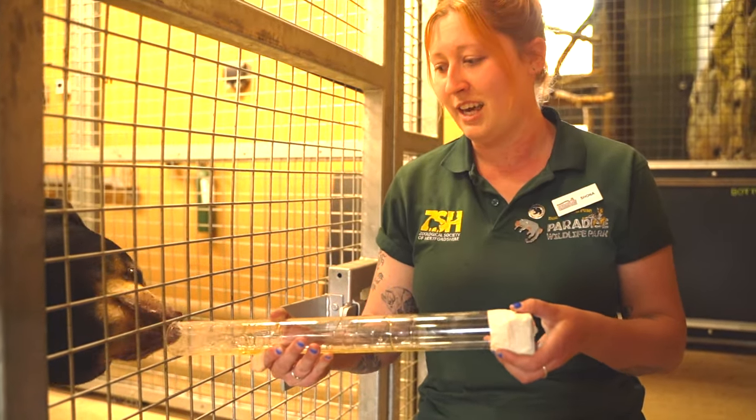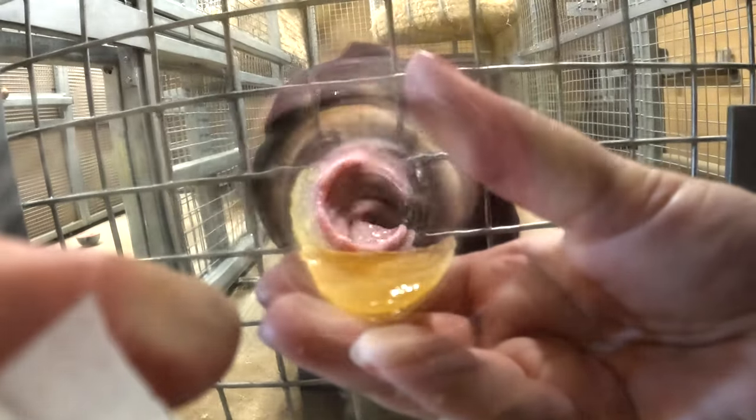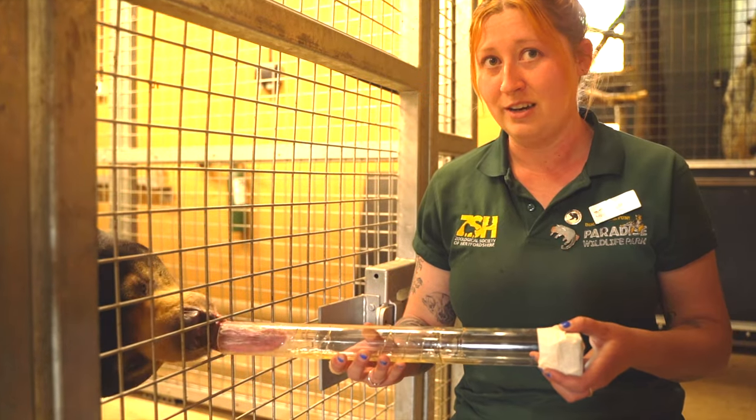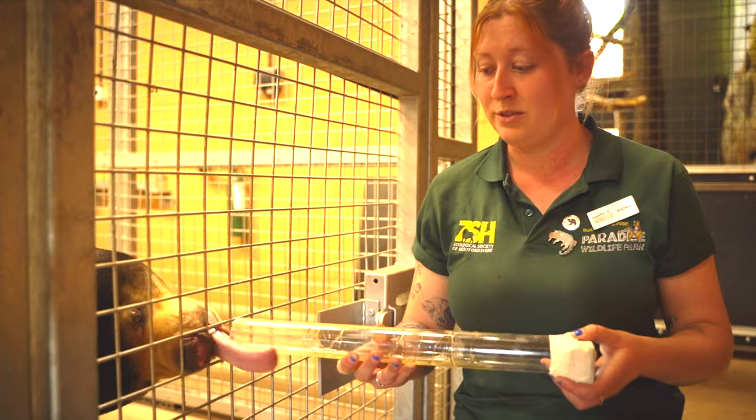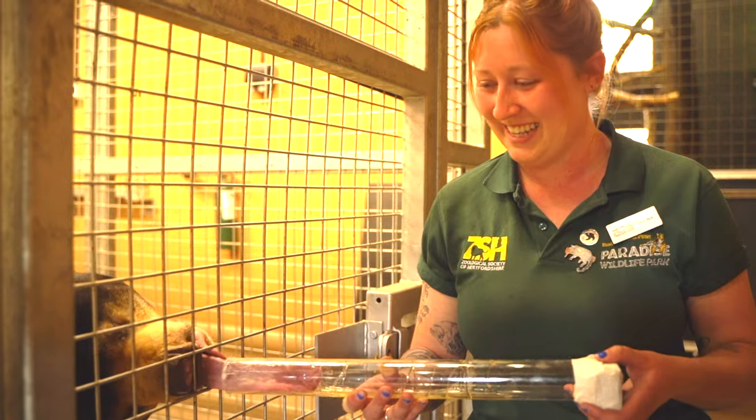As you can see here, Kyra is using her incredible tongue to go down through the tube and get all of the honey out. You can see exactly how long her tongue is — a sun bear's tongue is around 20 to 30 centimetres in length, and Kyra is doing her very best to demonstrate that at the minute.